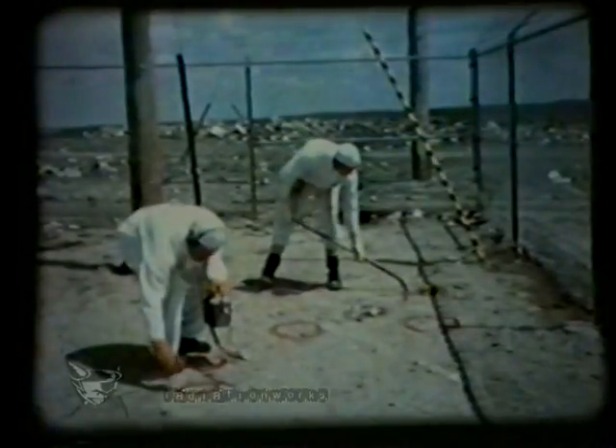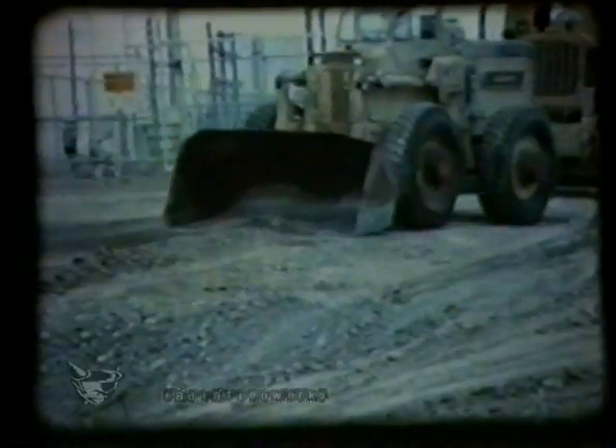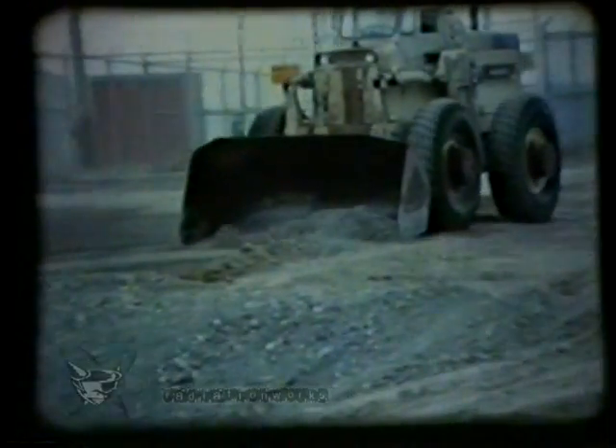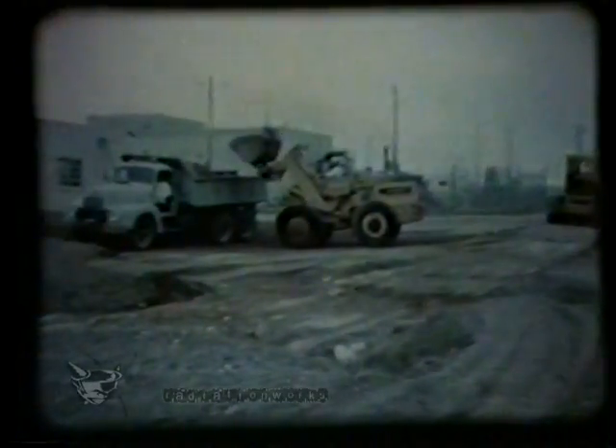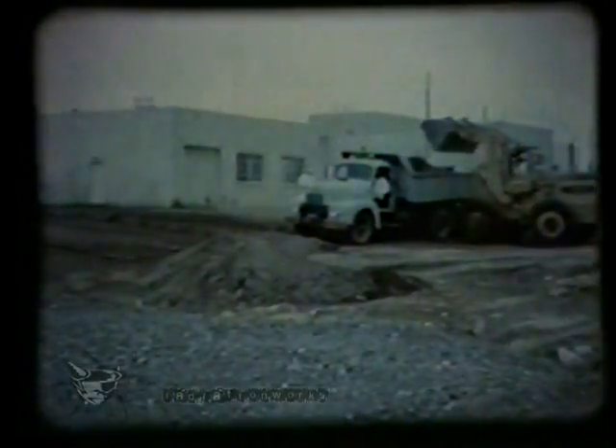A meticulous health physics survey revealed the remaining difficult and localized hot spots. These were removed with a shovel. Temporary roads, constructed to facilitate the recovery operations, were rolled up toward the burial ground, thus leaving a clean area behind and concentrating the remaining contamination in an ever-decreasing area until the last radioactive debris was contained.